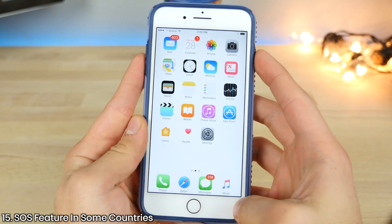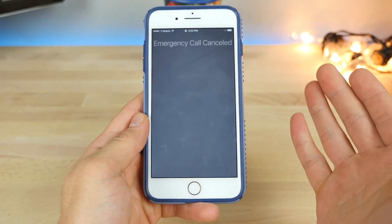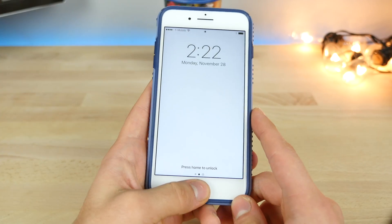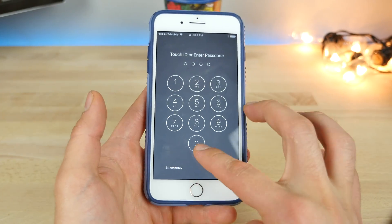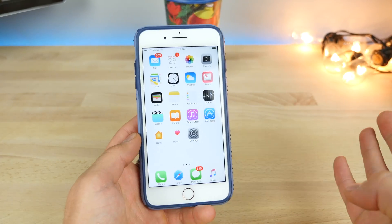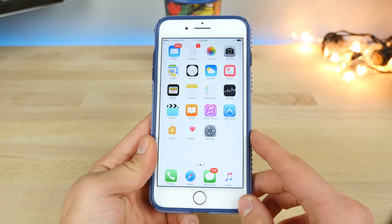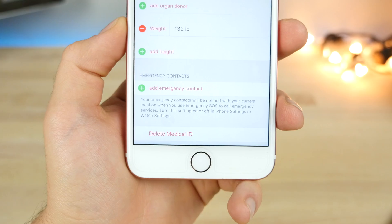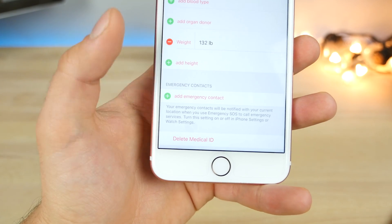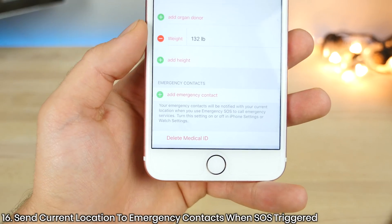There's an SOS feature. Previously in beta 2, clicking the power button five times would activate an emergency SOS feature — a law required in India, the only place it's still enabled. Apple removed this feature later in 10.2, but it could be reintroduced in the final version. Alongside that SOS feature, when activated, you can set it so the Health app will send your current location to emergency contacts.